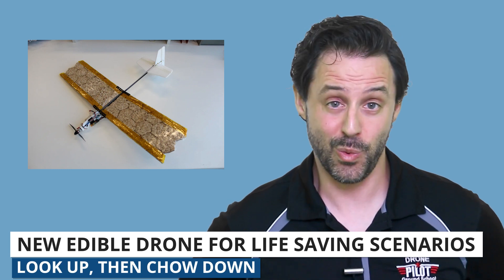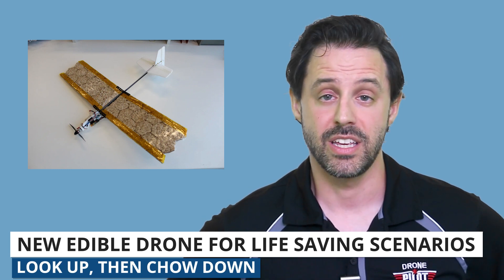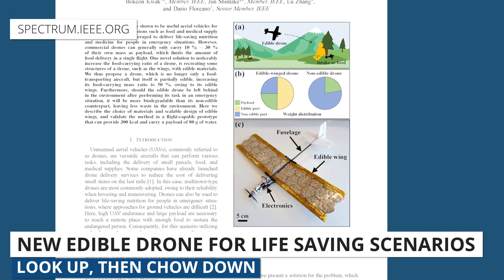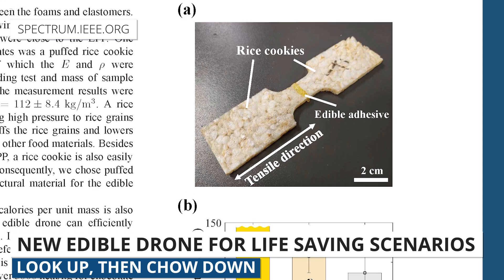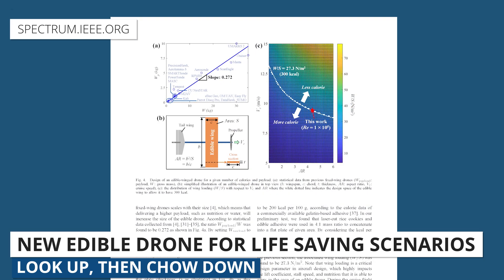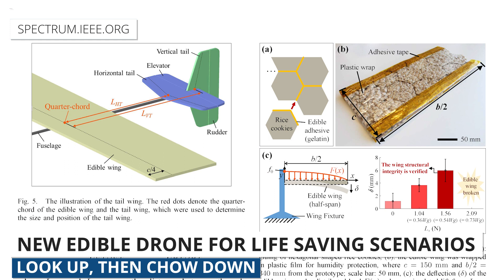Lastly, here are two words you never thought would go together: edible drone. Yes, you heard this right. Researchers from the Swiss Federal Institute of Technology in Lausanne, Switzerland unveiled an edible drone designed to, well, be eaten. This drone is made of rice cakes and gelatin. The puffed rice is similar to expanded polypropylene foam, which is commonly used as wing material in drones. I'm not sure this is the most elegant solution to combat world hunger, but intriguing nonetheless.